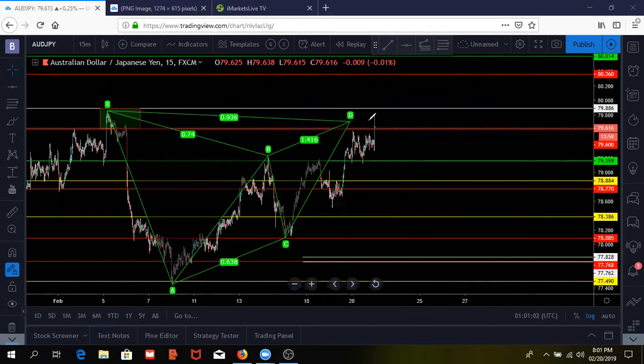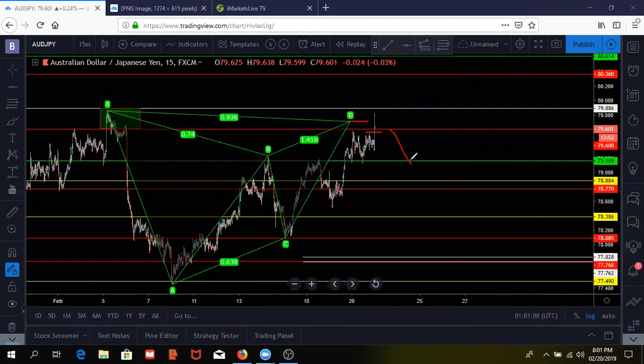This is our entry point right here and price is currently right there, so sell it now. We have target one right here and target two should be down here.